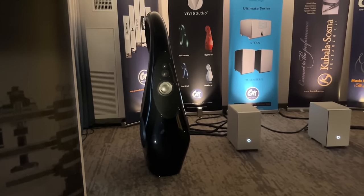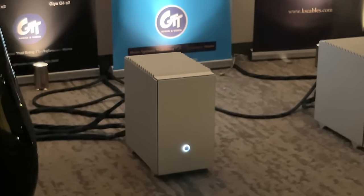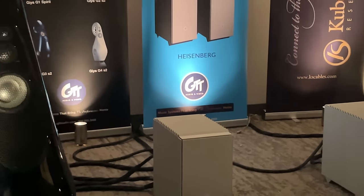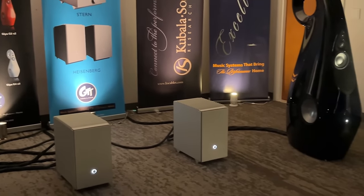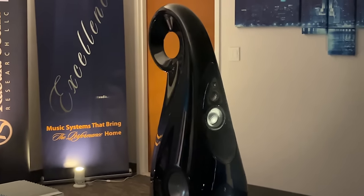If Dr. Seuss designed a speaker, we might end up with something like this. The aesthetics definitely aren't for me, neither is the price tag. This is esoteric stuff — super expensive, not for the faint of heart.